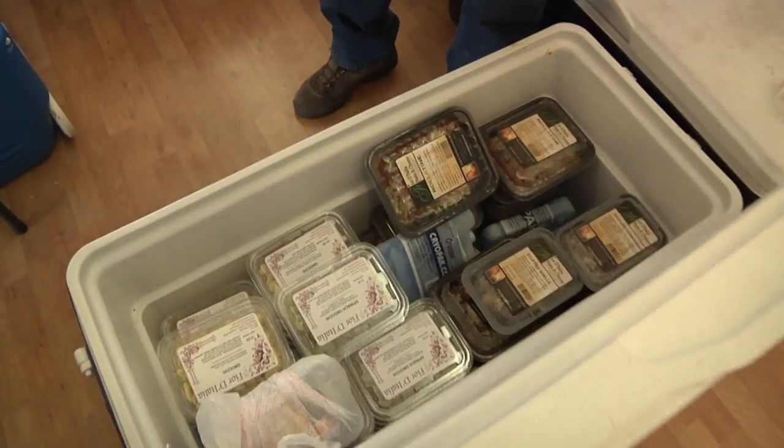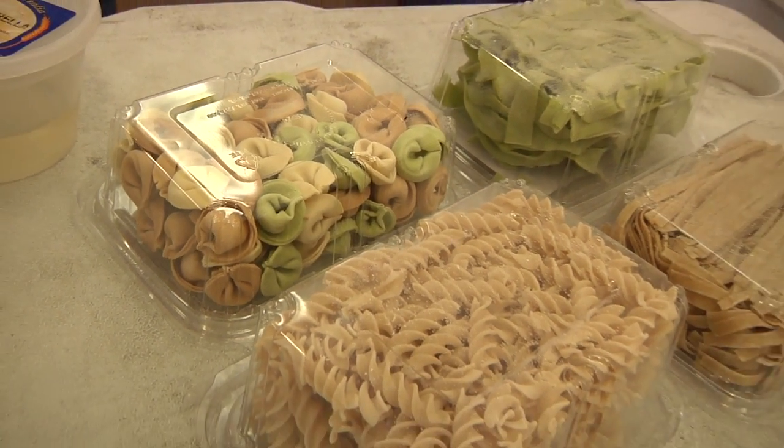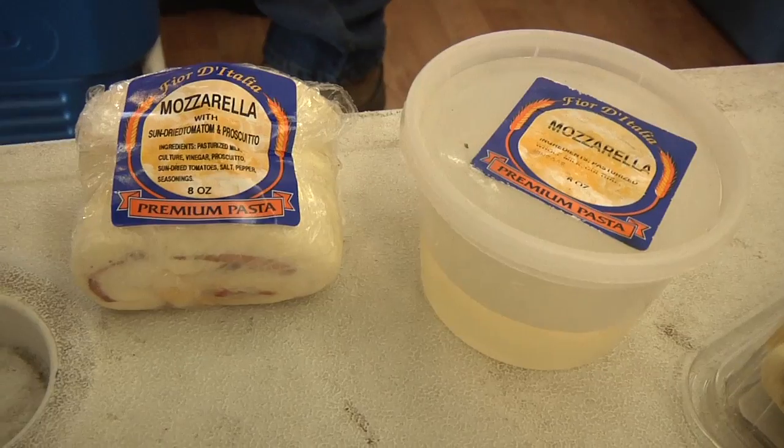Vic Torito, Fiord Italia Pasta and Cheese, Manchester, Vermont. We're a small artisan pasta company specializing in all handcrafted pasta of all sizes and shapes.